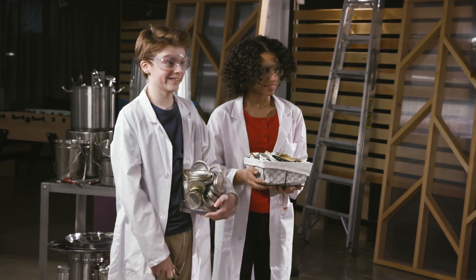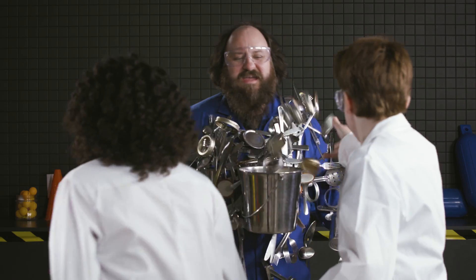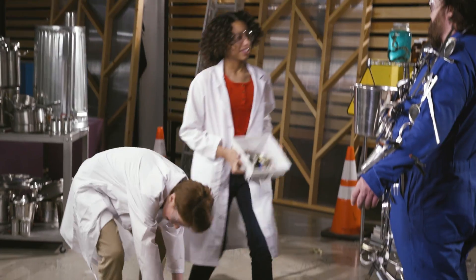Are you ready for this? I'm ready. Two points. Time for the slam dunk!